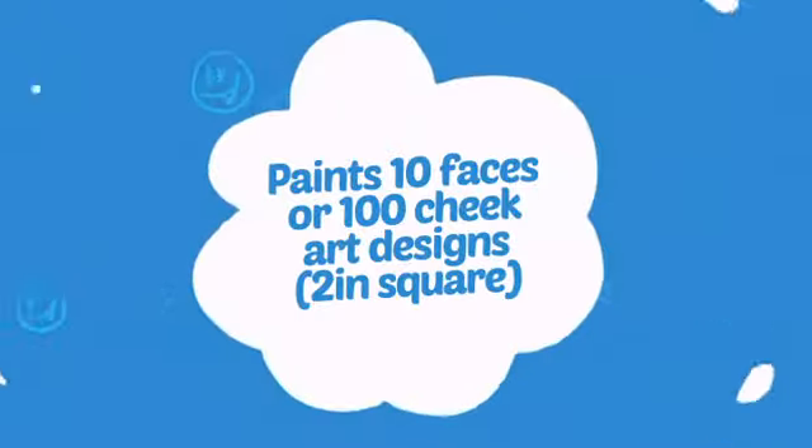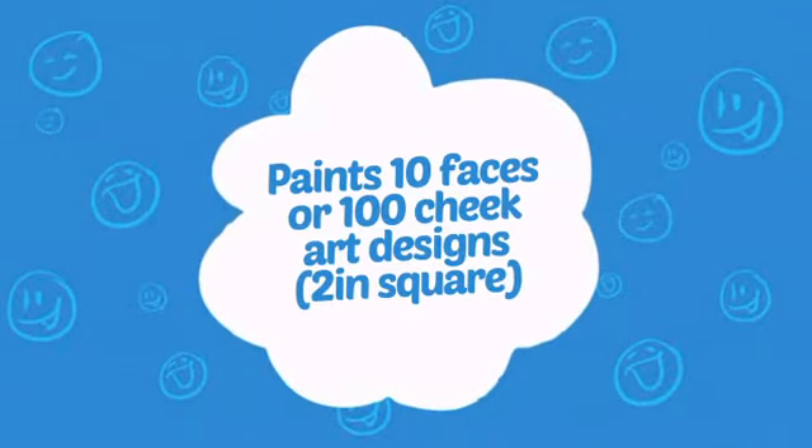Wondering how many faces can it paint? How about up to 100 cheeks? That's a lot of happy kids!